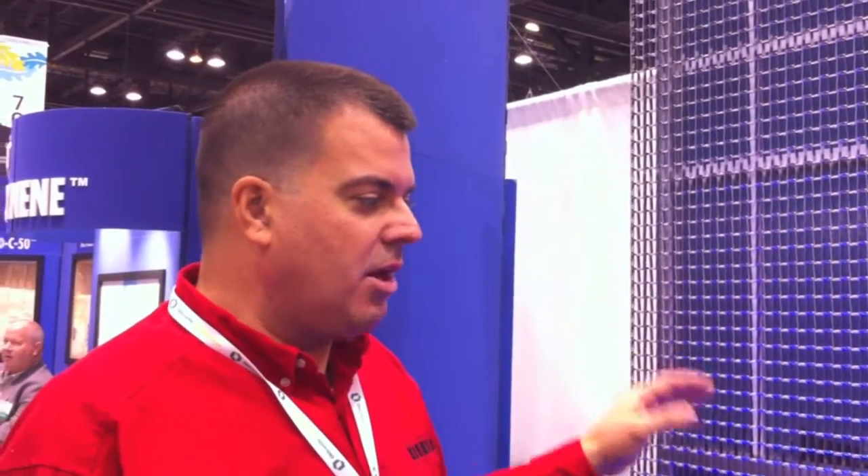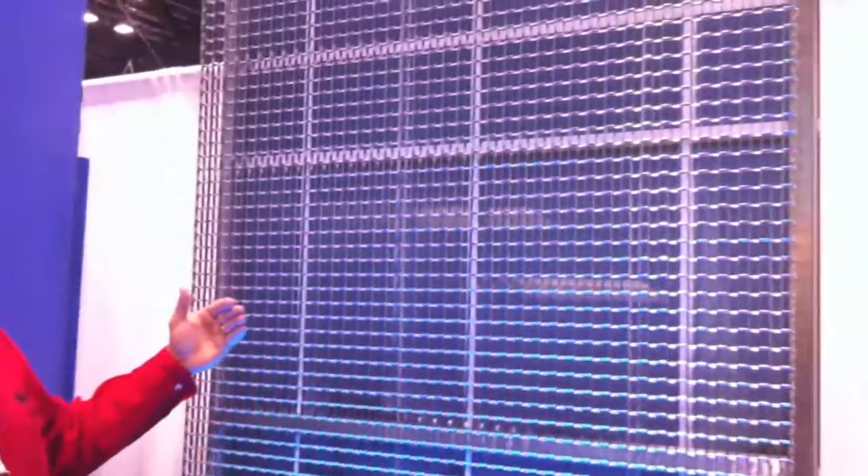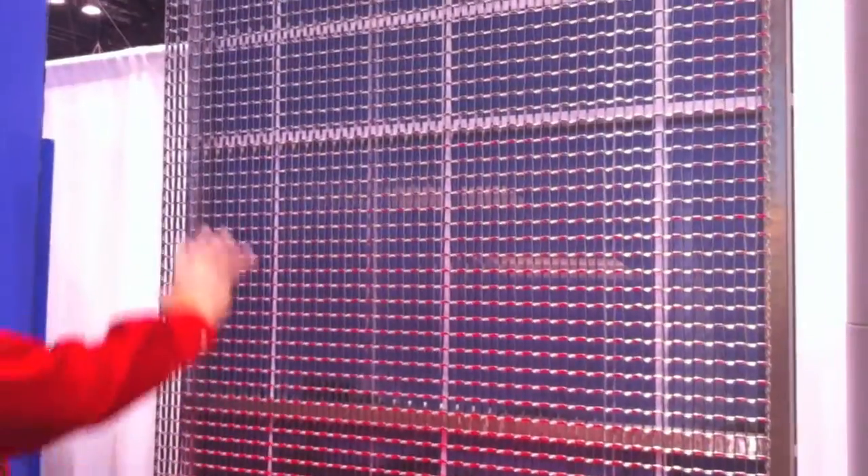This product is what we call Cubist. We actually did tests in Arizona, putting this in front of glass, and we're able to prove that it saves 25% of the energy used for the building.